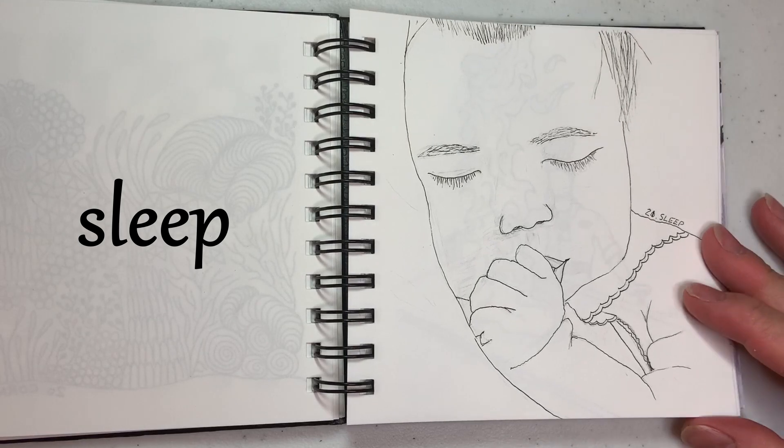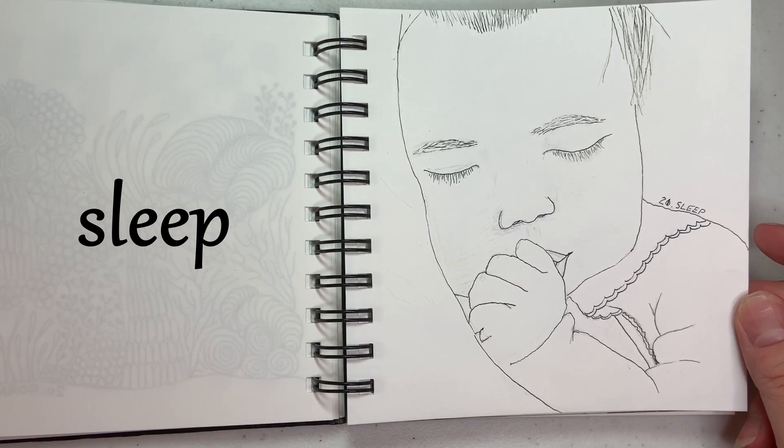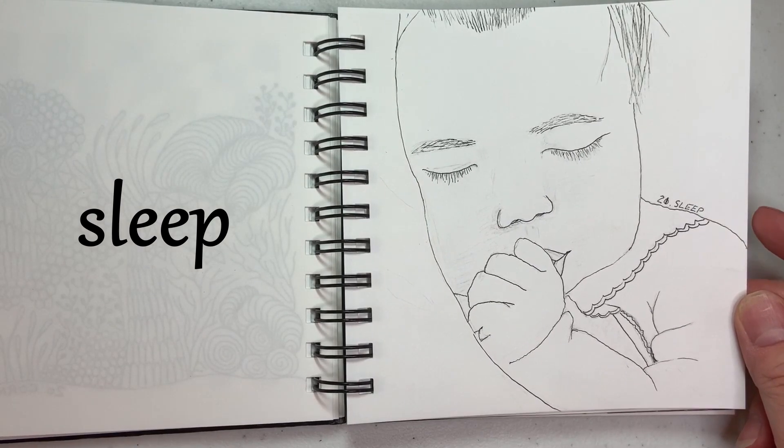This is either 20 or 21 — this is Sleep, and there's nothing cuter than a sleeping baby, so I wanted to try to capture that.